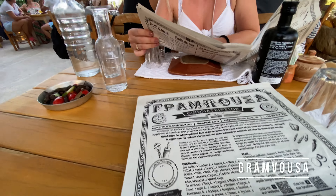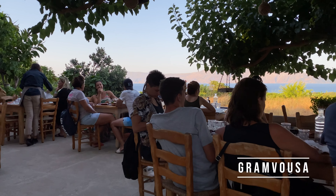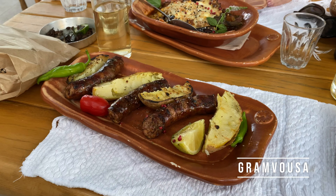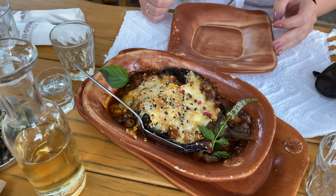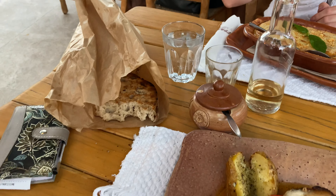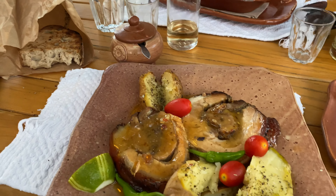After climbing to the lagoon and back you'll be very hungry. That's why on your way back we recommend stopping at the Gramvusa Tavern in the village of Kaliviani. The place is very popular, all dishes are made directly on fire in a traditional way, and you'll get endless ouzo.